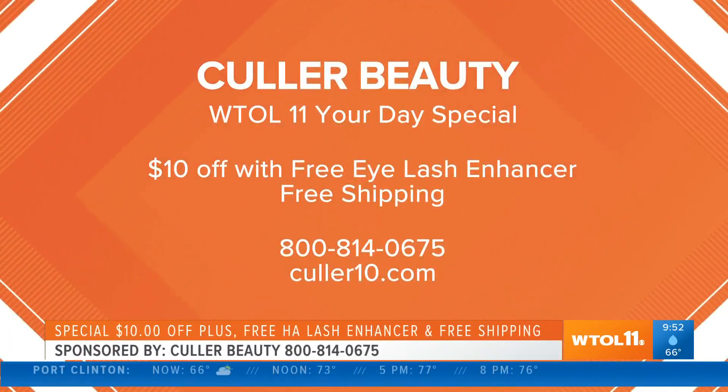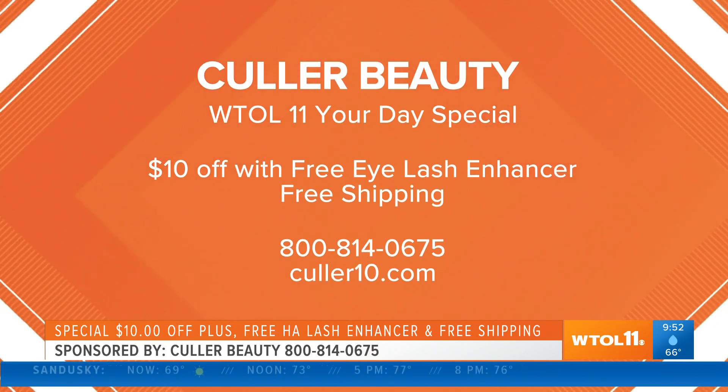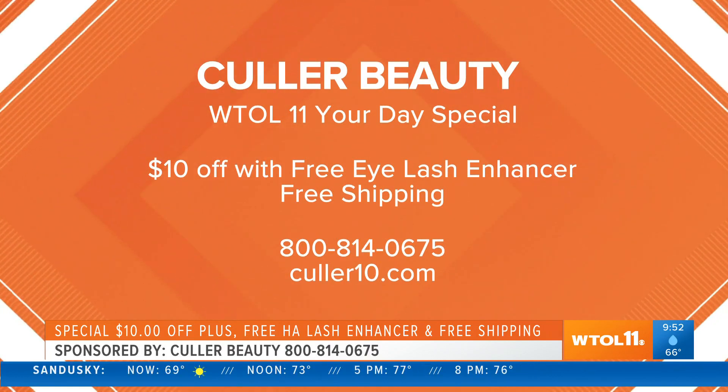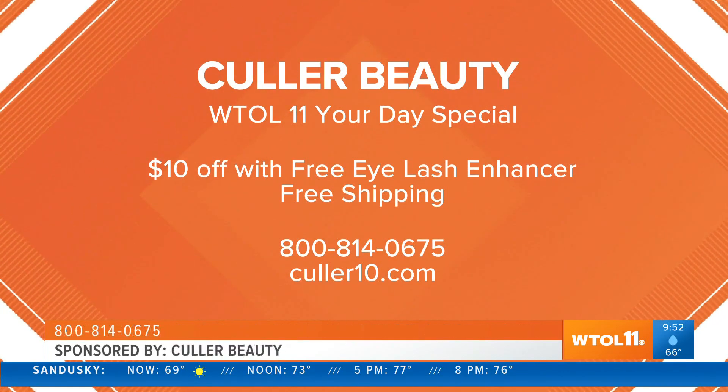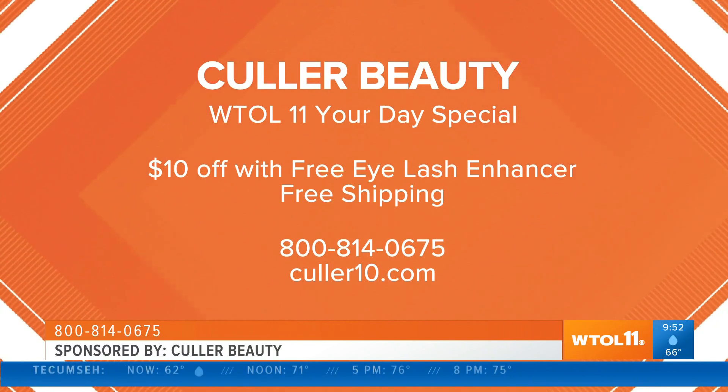You've got a great deal for our viewers watching this morning. We want everyone to give color beauty a try, so we're offering this ultimate beauty package: you'll get $10 off, a free eyelash enhancer, free shipping, and a 30-day money back guarantee. Just go to color10.com and try your color beauty. The address and phone number are on your screen — go ahead and jot that down.